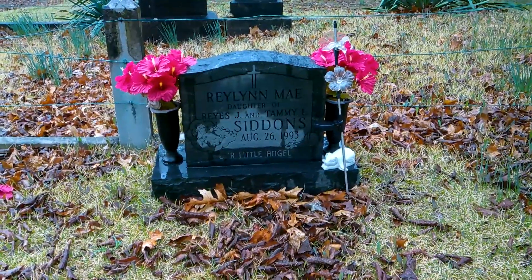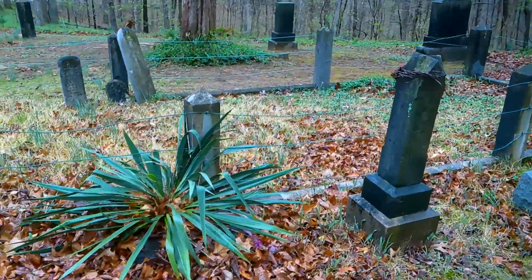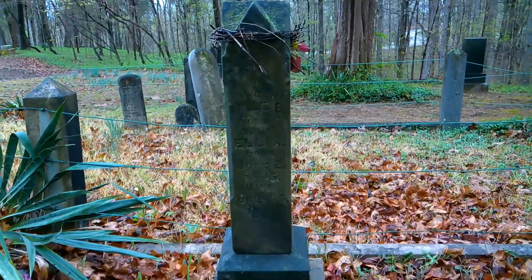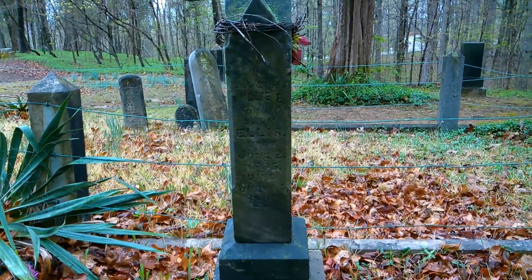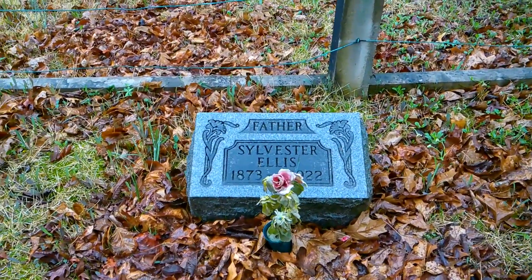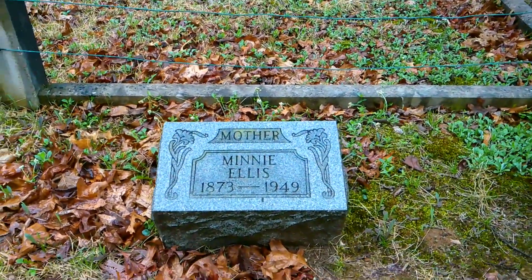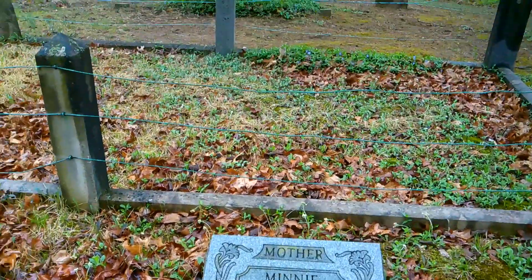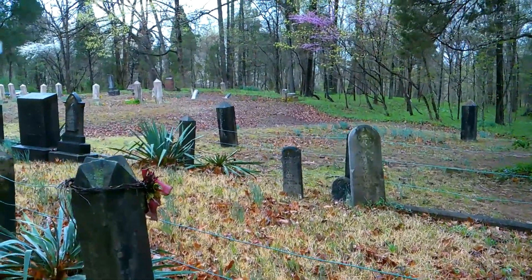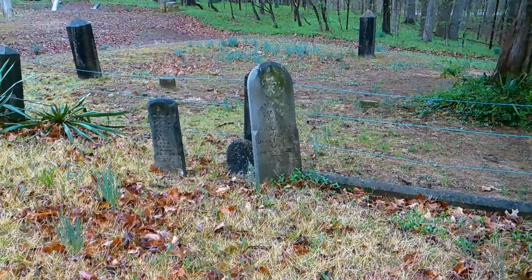First stone here: Raylan May, 1993 — not super old. Then across the front of this little fenced-in area we have this older stone: Willie B. Ellis, Sylvester Ellis, and Mini Ellis. Now inside this fence here I'll try to get some shots of what's in there.